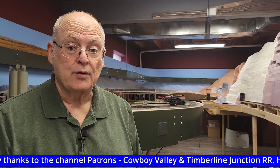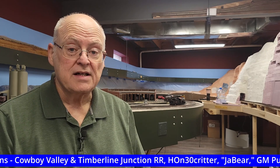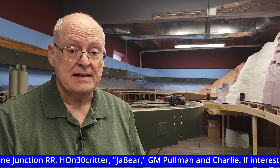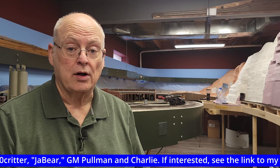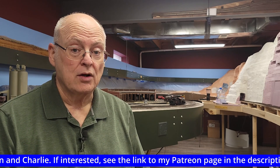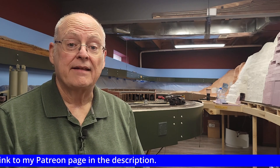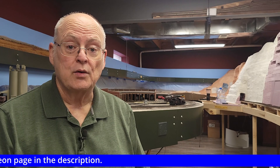Obviously I made it through my surgery, but I am still recovering. Even so, I did manage to do some light work on the layout, and I started building a fleet of beet hoppers for Holly Sugar. I think by the middle of this month I should be back up to full steam. I want to say welcome and thank you to the channel's newest patrons, GM Pullman and Charlie.